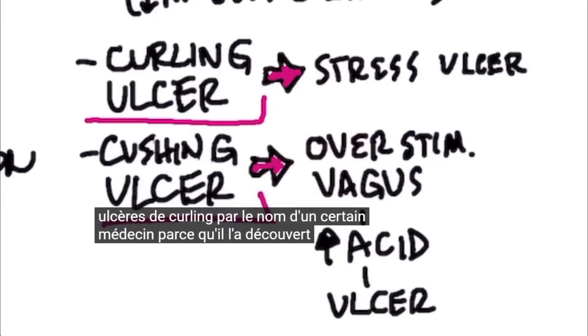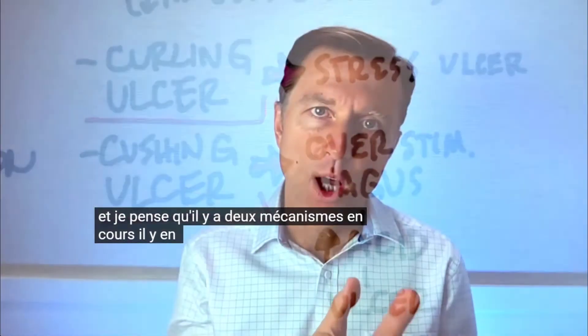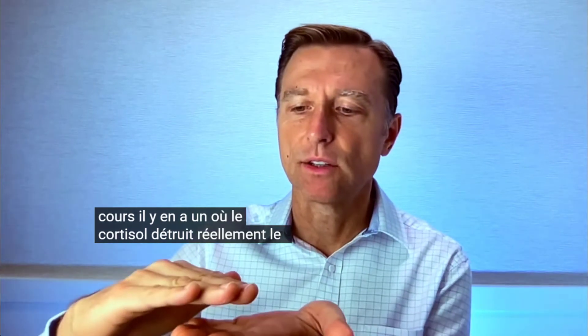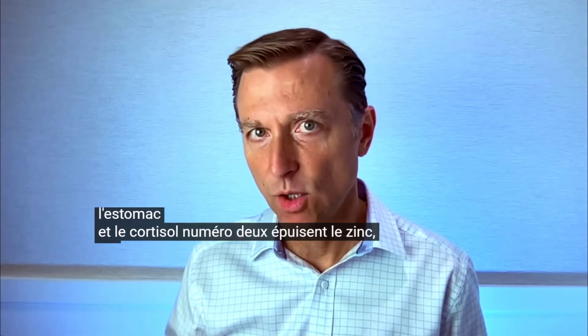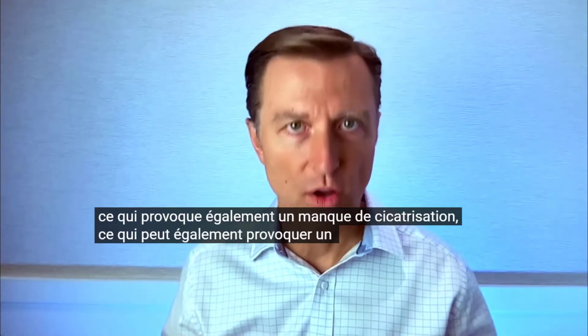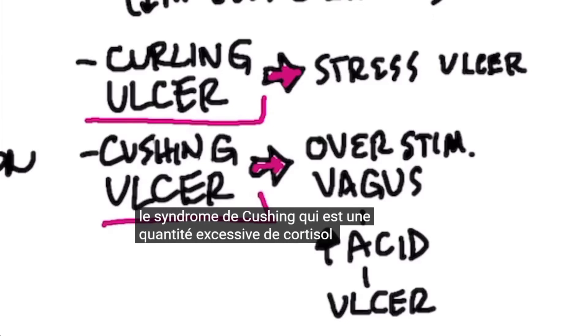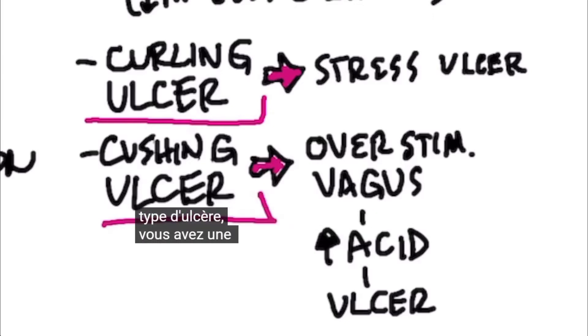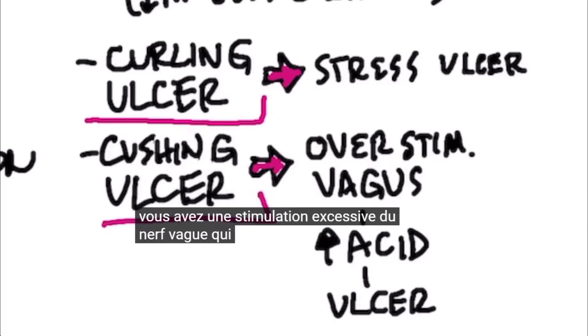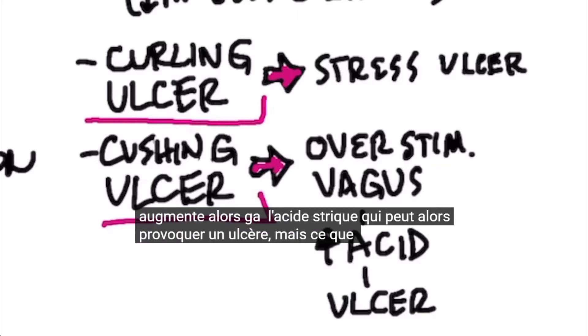There are two ulcers I want to mention. Curling's ulcer is essentially a stress ulcer — cortisol destroys the stomach lining, and also depletes zinc, causing a lack of healing. Then there's Cushing's ulcer, which relates to Cushing's syndrome — an excess of cortisol — where there's over-stimulation of the vagus nerve, increasing gastric acid and leading to an ulcer.